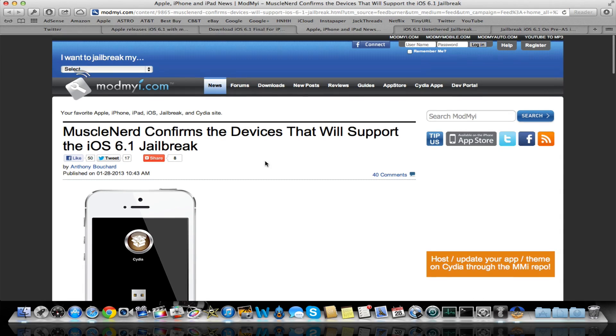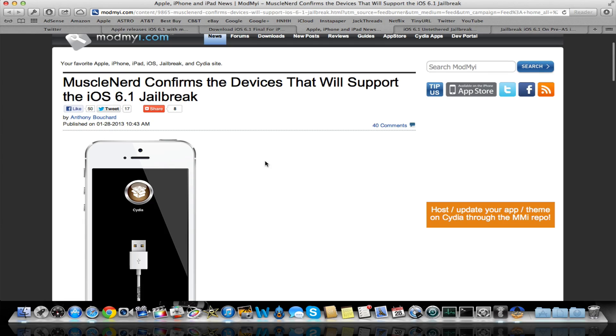The third post here — MuscleNerd confirms the devices that work with the 6.1 jailbreak. iOS 6.1 is safe, and it works for almost every device that can update to 6.1. The Apple TV 3 is one exception — you cannot jailbreak the Apple TV 3 on 6.1.